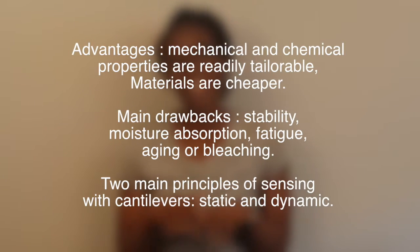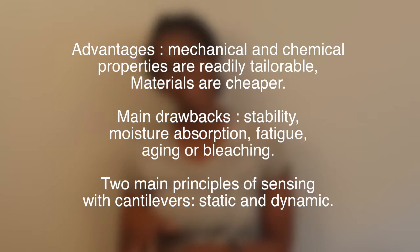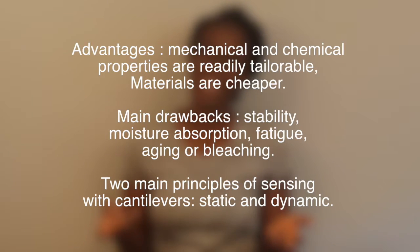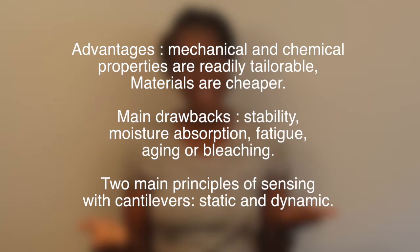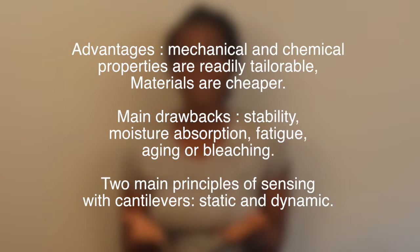The advantage of using polymer cantilevers is that a lower Young's modulus allows fabrication of cantilevers with a high degree of sensitivity. The raw materials and fabrication techniques make manufacturing very cheap compared to traditional silicon cantilevers. But the main drawback is stability, and this is due to the small spacing between the substrate and the cantilever, because there is a risk of adhesion of the cantilever to the substrate.